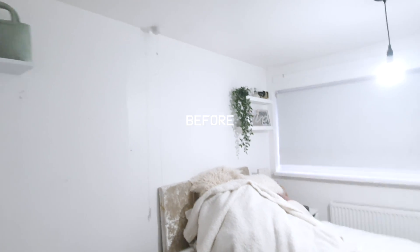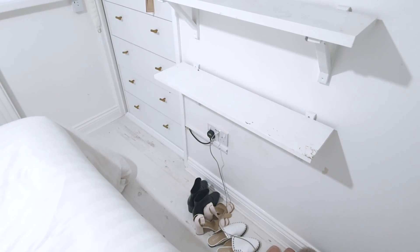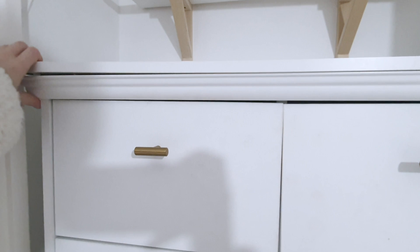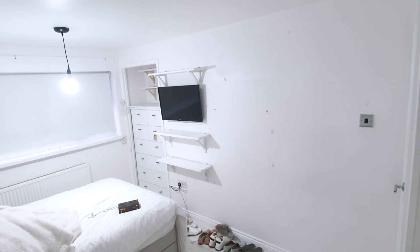Hello guys, welcome back to my channel, I'm Naomi Victoria. Today I am very excited — I'm doing a bedroom makeover video. I'm going to show you the before of my bedroom. As you can probably tell, it's very white — that is the overarching theme. It kind of looks like a doctor's surgery and it really needs an injection of personality. There are scuffs on the wall and bits coming off, so it just needs a loving spruce up.